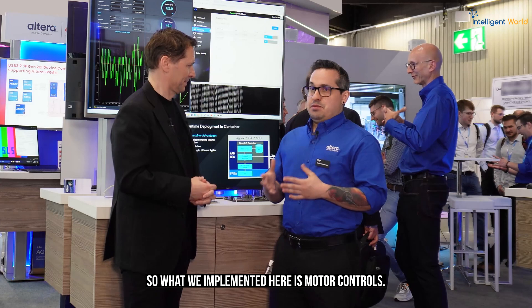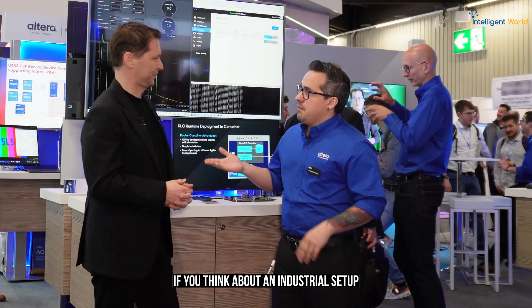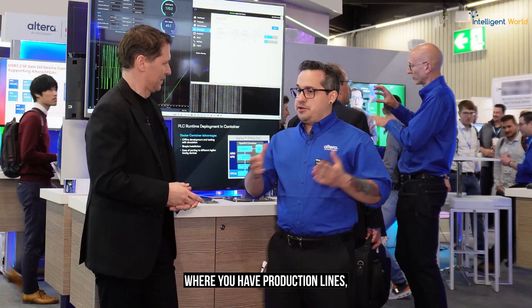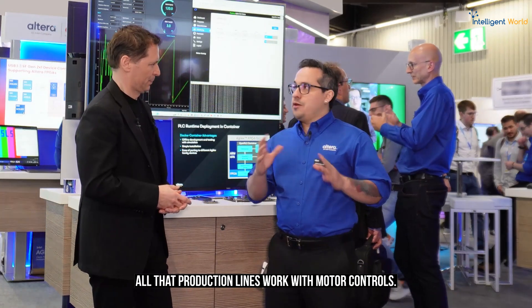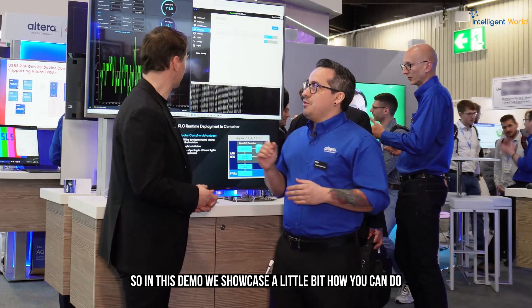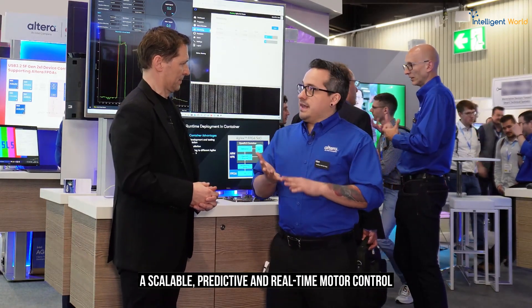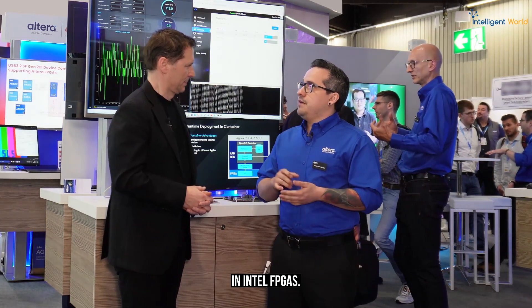What we implemented here is motor control. Motor control is practically everywhere. If you think about an industrial setup where you have production lines, all those production lines work with motor control. In this demo we showcase how you can do scalable, predictive, and real-time motor control in Intel FPGAs.